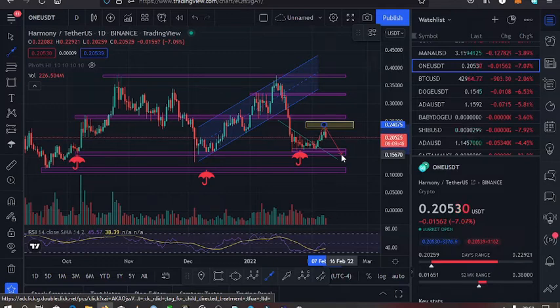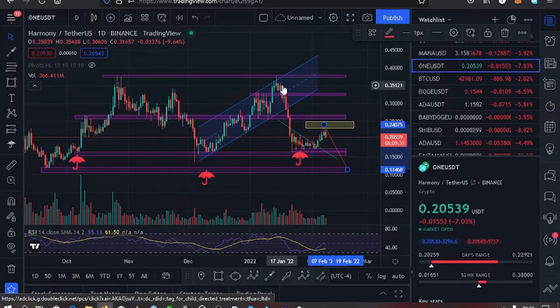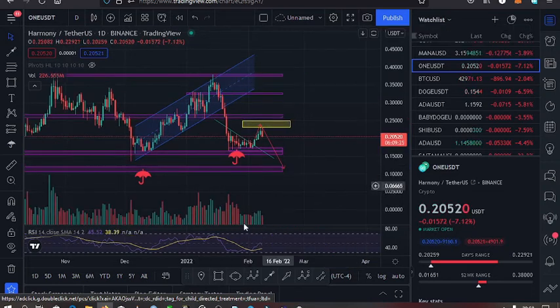Once we have that pullback, we could go to the $0.15 mark where we have our next support. If that support does not hold, we could go past that and unlock even more downside for Harmony ONE, maybe reaching the $0.11 mark. Once that key move plays out, I'd expect us to then have a pump to the upper side, potentially breaking all these resistances and even reaching an all-time high.